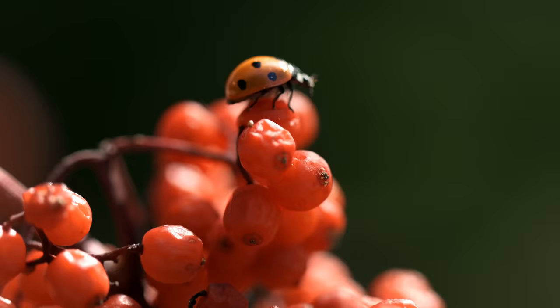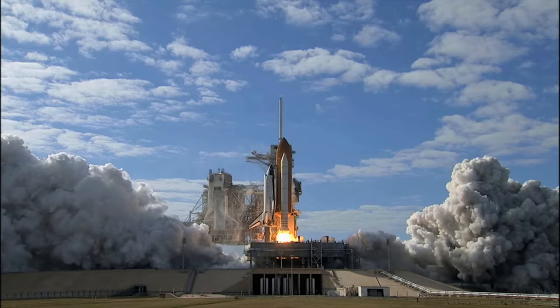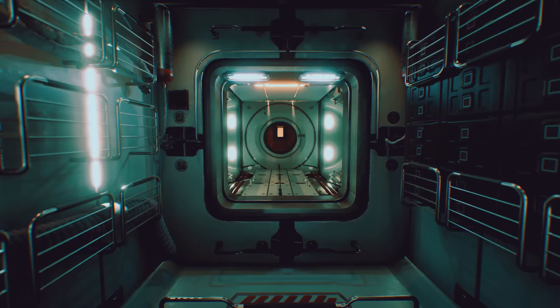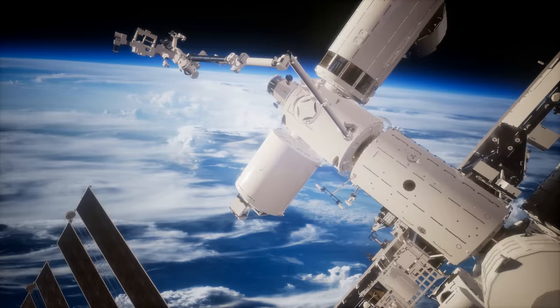In 1999, four ladybugs were launched into space on NASA's space shuttle, commanded by Eileen Collins. Ladybugs and their preferred food aphids were sent to zero gravity to see how aphids would survive without gravity.